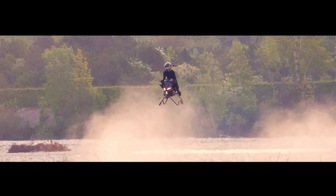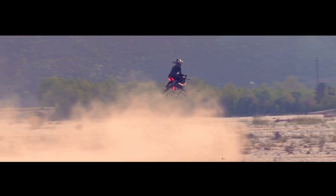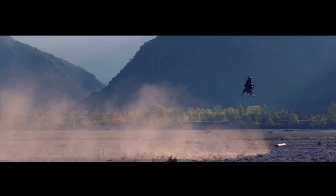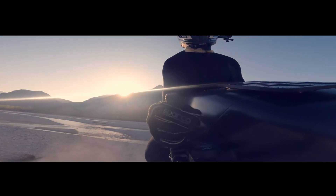Designed for real-world use, the Airbike has already taken flight and proven its capability in varied environments. This isn't a concept or fantasy — it's a functioning machine that pushes the limits of personal mobility.